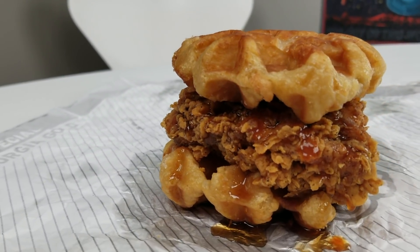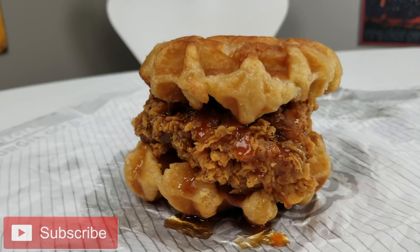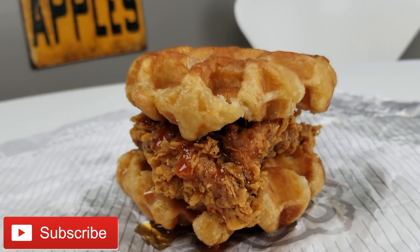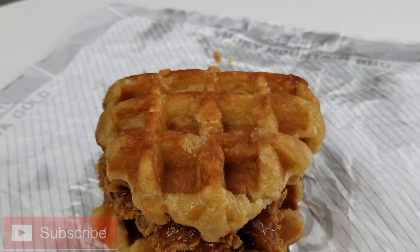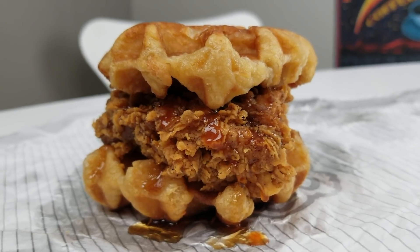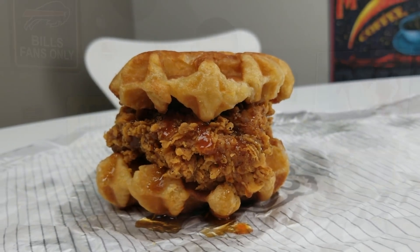Here we have the chicken and waffle sandwich from KFC, looking absolutely disgustingly delicious. Got the nice-looking waffles top and bottom, crispy chicken dripping in sauce. Let's eat — it is time to try out hopefully this heavenly masterpiece. Here we go.